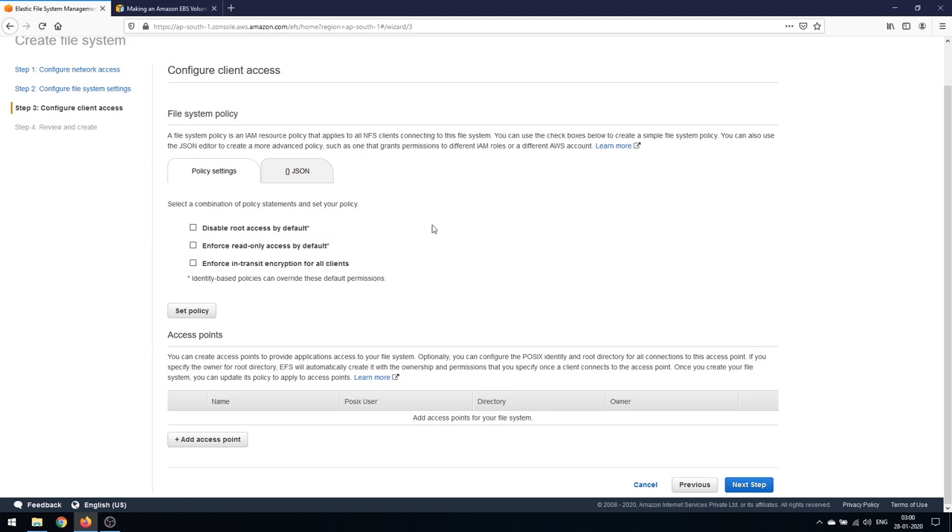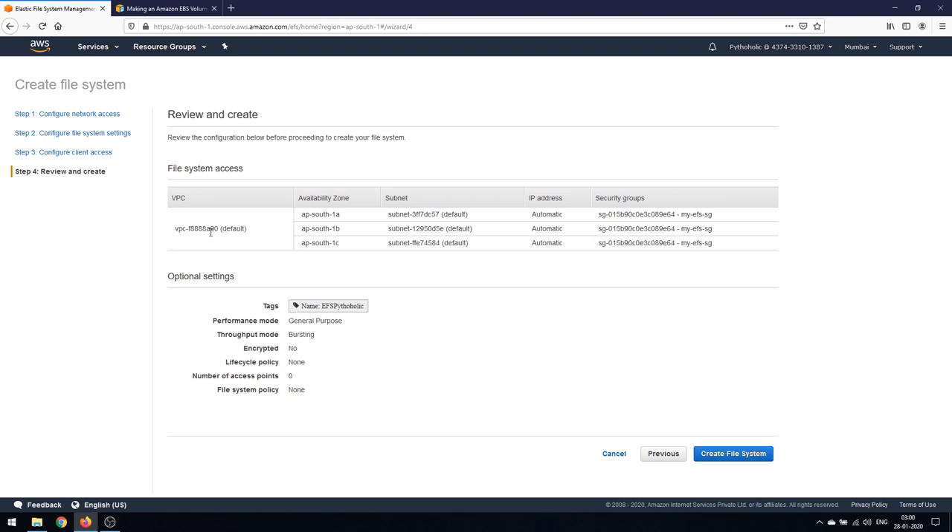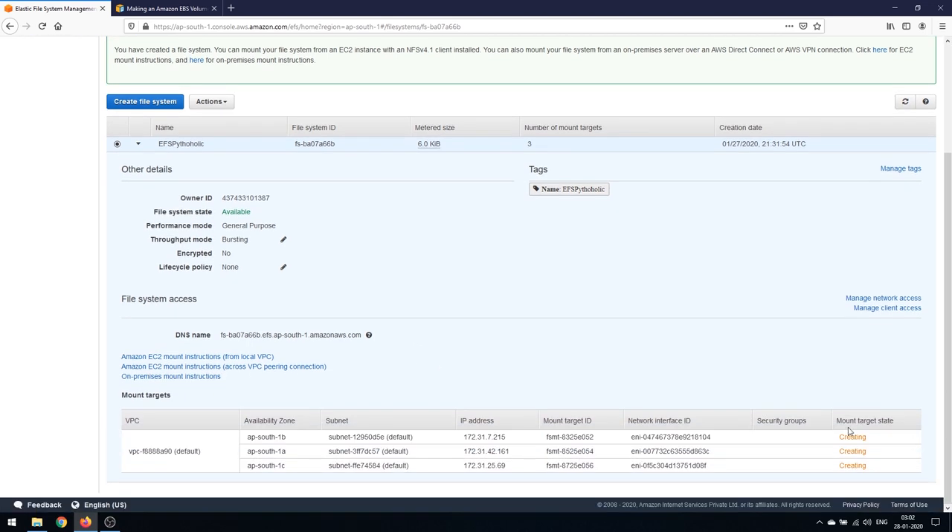You can disable root access by default, force read-only access, and force in-transit encryption for all clients. You can set a policy and write JSON code, and you can also create access points to provide application access with optional POSIX identity and root directory. We're not configuring any of that right now, so click Next. Review the summary: default VPC, all AZs, automatic IPs, our security group, name 'efs-pythonholic', General Purpose, Bursting throughput, no encryption, no lifecycle policy. Click Create File System.